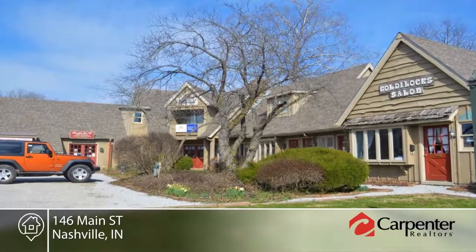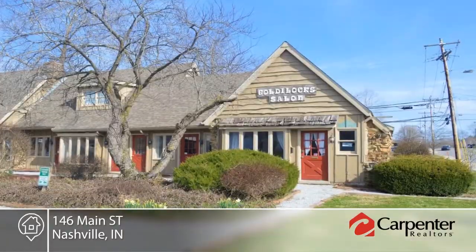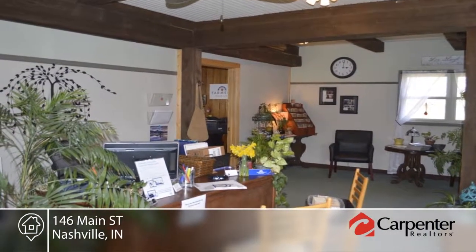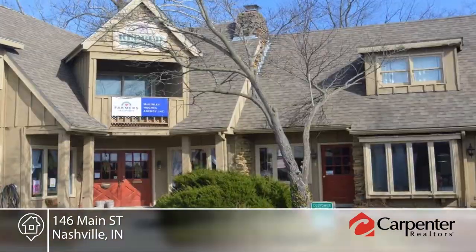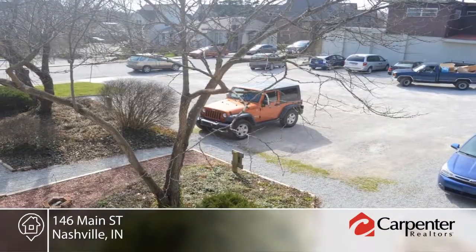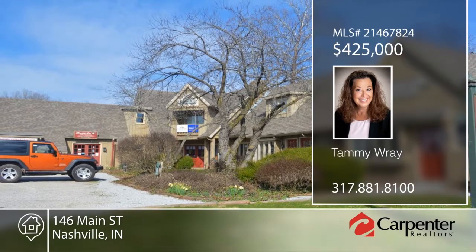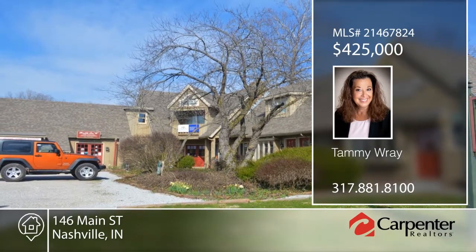You don't want to miss this Redbud Terrace prime income-producing property in the heart of downtown Nashville. This is a high-occupancy eight-unit retail-residential with frontage on Main Street with a large gravel parking lot. There are existing retail and residential leases in place. Explore the possibilities in person with your call to Tammy Ray.